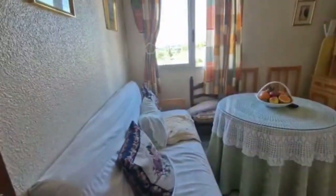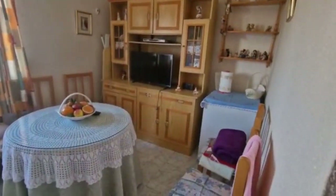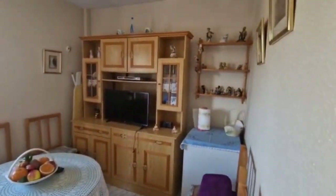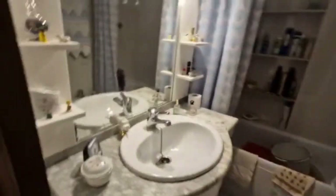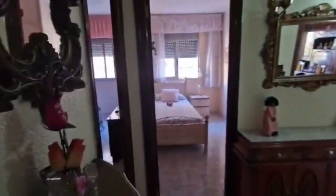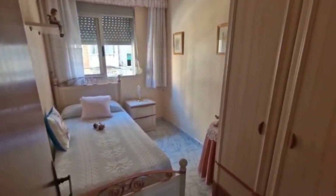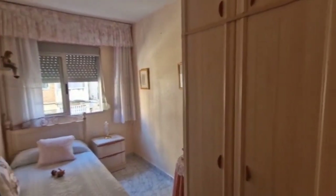Starting off with this one — again facing north with the beautiful views of the mountain out the window. They've actually converted this bedroom into an extra sitting room. And the bathroom — decent sized, good condition, bathtub, fully tiled, everything is working, very clean.